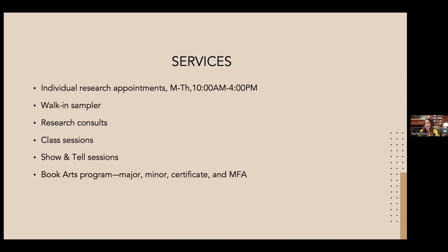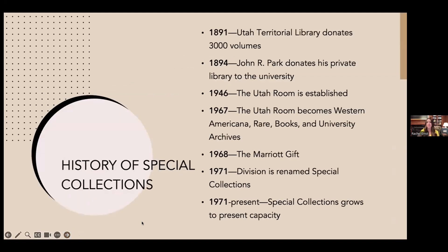You may be wondering how Special Collections came to be. It started with the University of Deseret — John R. Park, the first president of the university, donated his personal library as the core of the university's library, officially gifted in 1894. A few years before that, the Utah Territorial Library donated around 3,000 volumes to help jumpstart the university library.